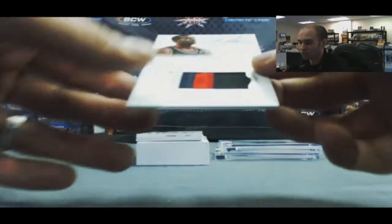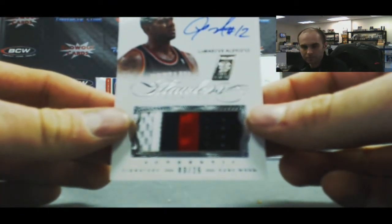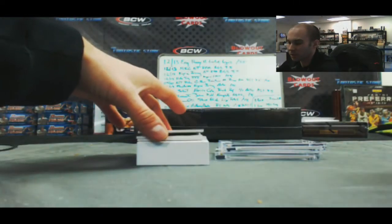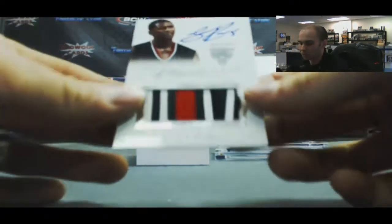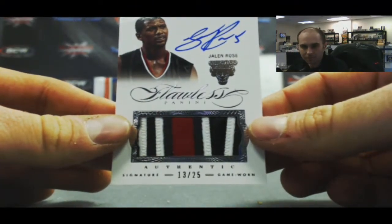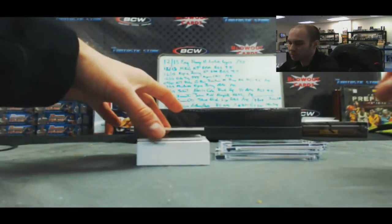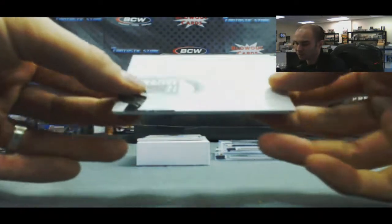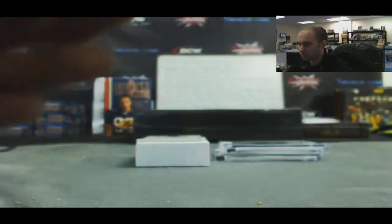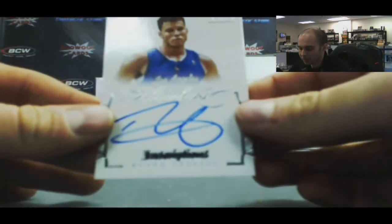We've got a LaMarcus Aldridge, three of 25. And another patch autograph, Jalen Rose Fab 5, 13 of 25. Numbered 6 of 10, Clyde Drexler Hall of Fame signatures. And 15 of 20 Blake Griffin.